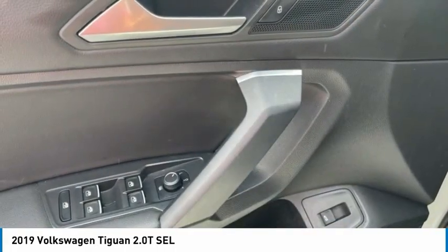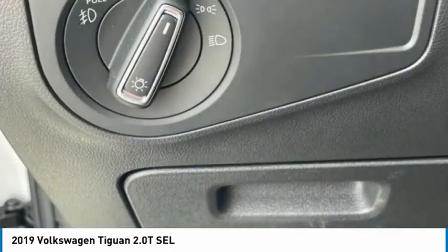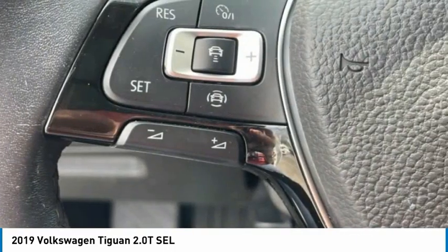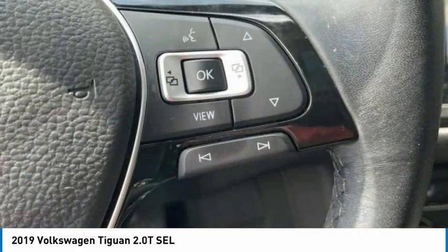Remote keyless entry, fog lights, four-wheel disc brakes, power moonroof. A vehicle like this doesn't come along every day — come in and get it before someone else does.